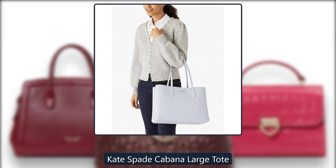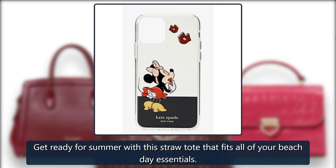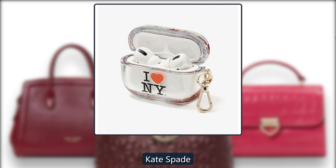Kate Spade Cabana Large Tote. Get ready for summer with this straw tote that fits all of your beach day essentials. Originally $248, now $158 at Kate Spade.